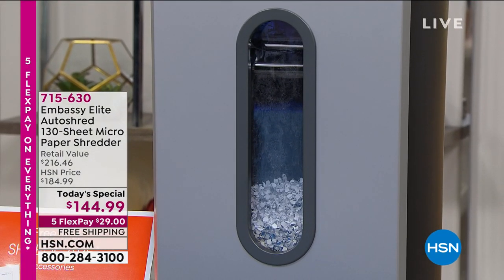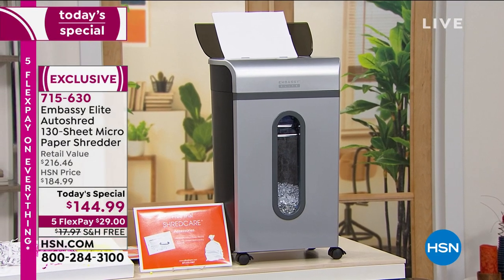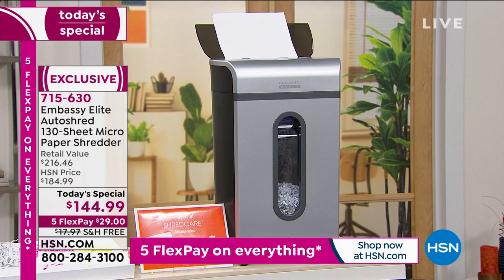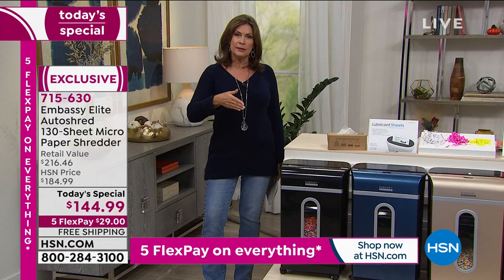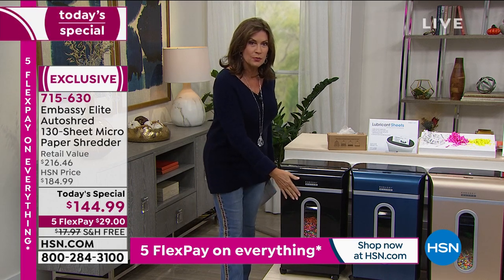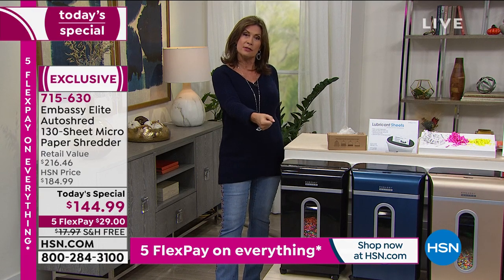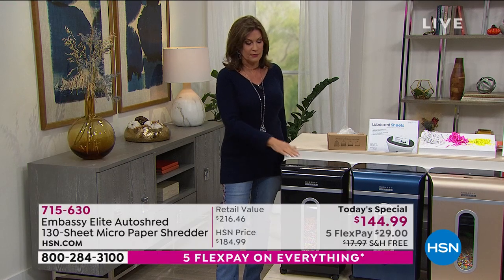It has a 130-sheet auto feeder, so you don't have to sit there and feed the sheets in. Just put 130 sheets up there, and it will feed them in itself. You can still shred 10 sheets at a time in the front at the same time, and it even includes the ability to do staples and cardboard as well. It has the largest capacity bin we've ever offered. We're going to include six lubricant sheets and one waste liner so you can try it — and if you want to order more, those are available today as well.